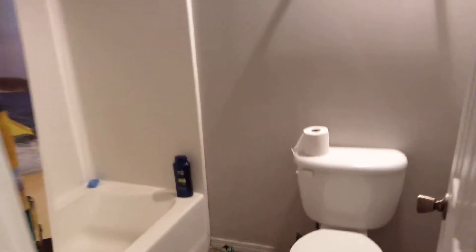Here's another roommate's room — this person is never here. Then this is our bathroom, our sinks, and our bathroom.